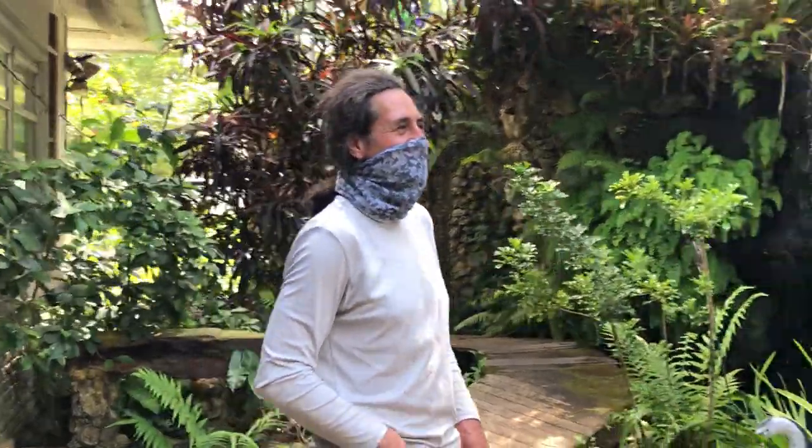I think that's enough — I'll save a little for the orchid class.